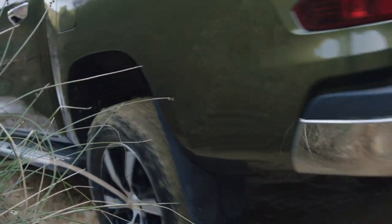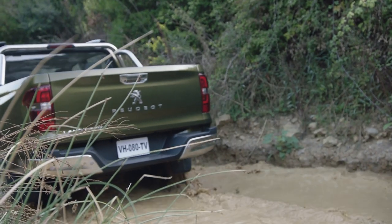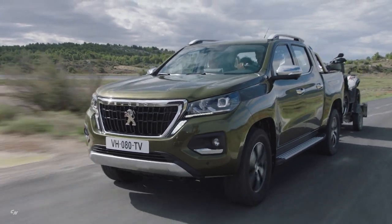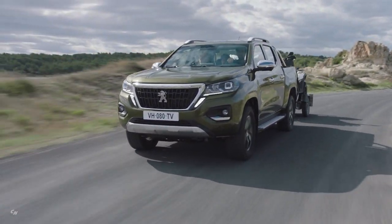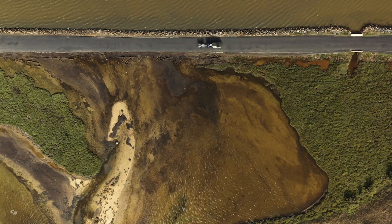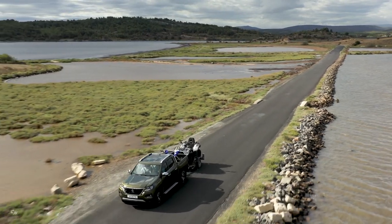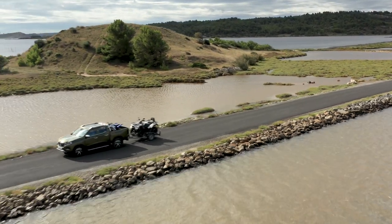In addition to an attractive style, the brand's specifications imposed a robust design, so that the new Peugeot Landtrek is functional and enduring while being well-suited for outdoor leisure activities — without compromise on reliability, with 2 million kilometers of testing on all terrains and in all weather. The dimensions remain within the limits of the market, with a length of 5.33 meters for the double-cab version and 5.39 meters for the single-cab versions, all with a width of 1.92 meters.